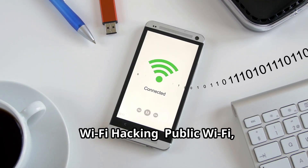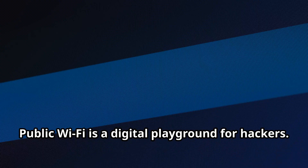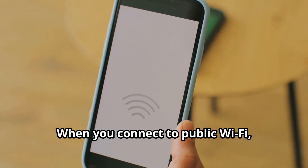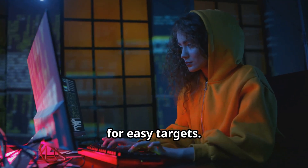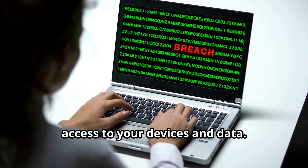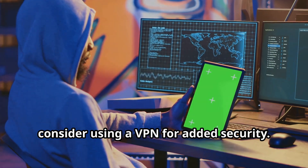Wi-Fi hacking — public Wi-Fi, public risk. Public Wi-Fi is a digital playground for hackers. It's unsecured, making your data up for grabs. When you connect to public Wi-Fi, you're broadcasting your online activity. Hackers constantly scan these networks for easy targets and can exploit public Wi-Fi to gain access to your devices and data. Be cautious about using public Wi-Fi, and consider using a VPN for added security.